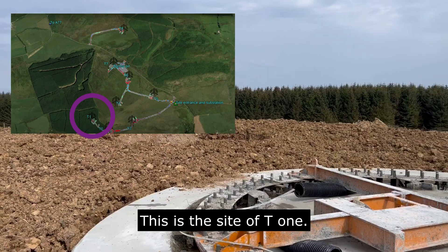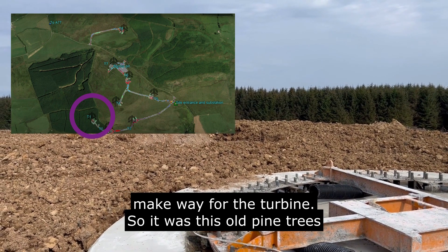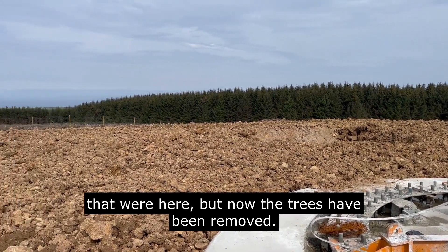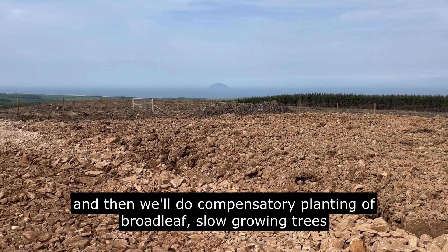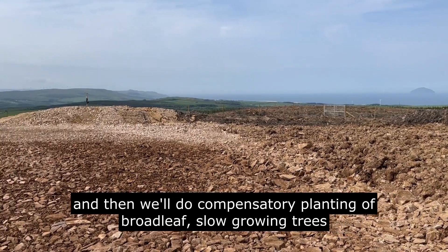This is the site of T1. You can see this is where we had to clear some forestry to make way for the turbine — old pine trees that were here. The trees have been removed and we'll do compensatory planting of broadleaf, slow-growing trees instead.